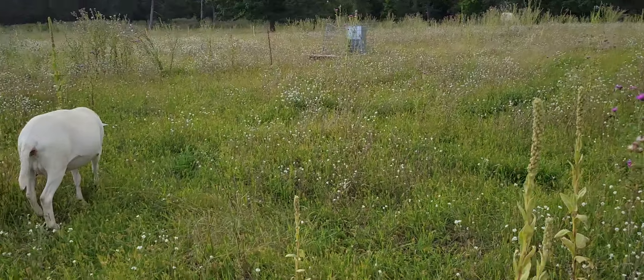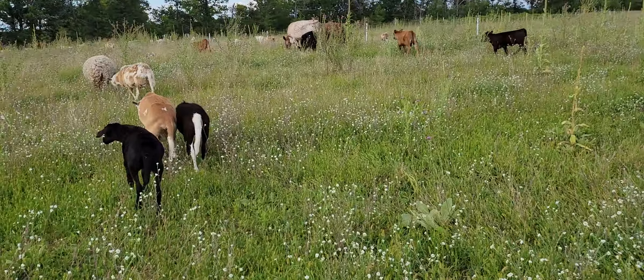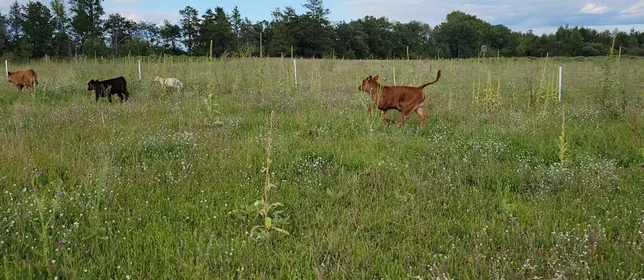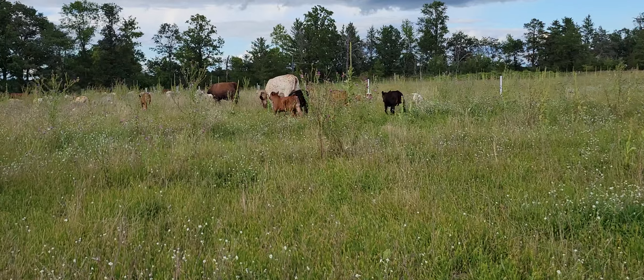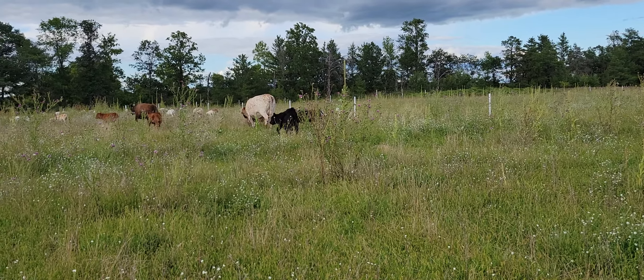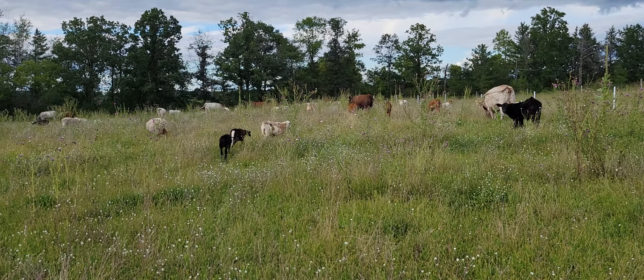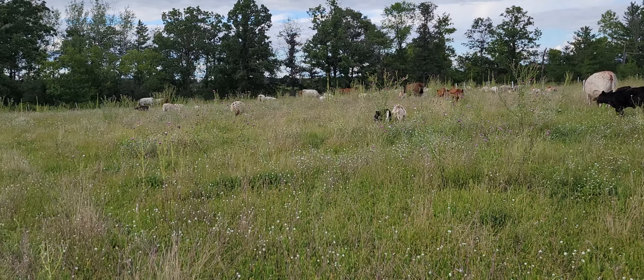Some pretty good condition on these white cattle too — not too bad. Need some wrinkles on the tail head. The sheep are looking nice — looking real nice. Pretty plump, nice and slicked off, shed off. Looking good.